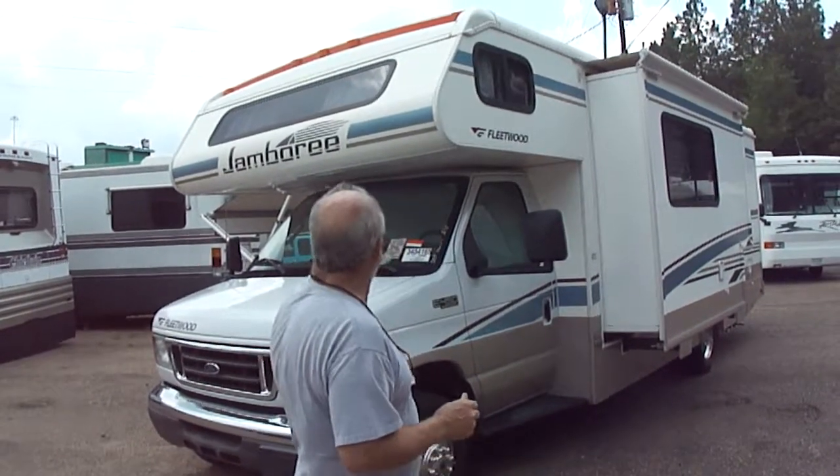Today we're going to list one of the most sought-after and highly desirable of all the motorhomes we sell. It's a Class C, folks, and it's a jammed-up nice one. It's an '05 Jamboree, a Fleetwood Jamboree. We're going to list it today, and I'm going to tell you out front it's going to be a little dirty because it just drove in — it drove 600 miles home.